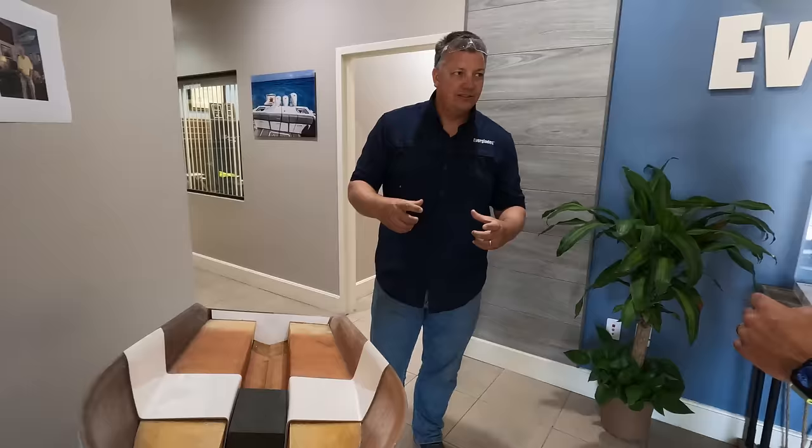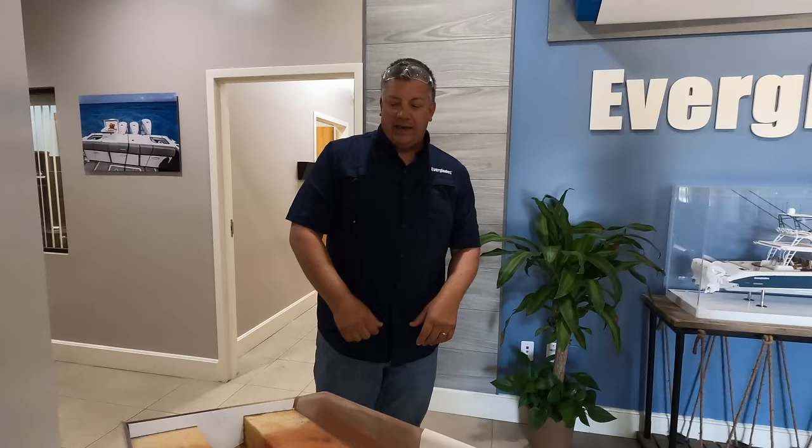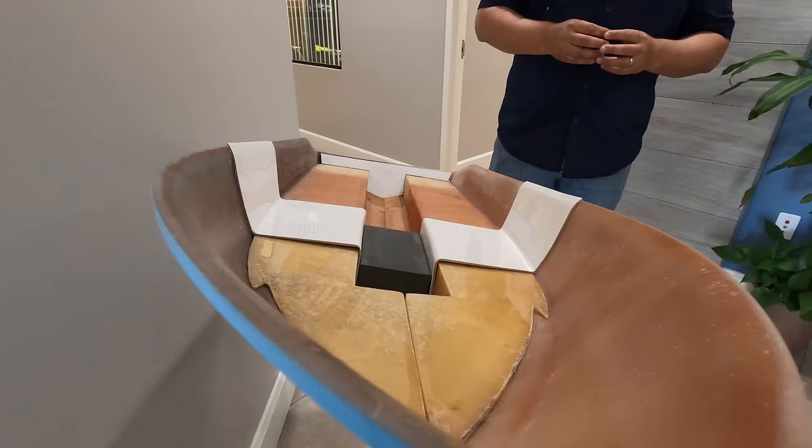A full vacuum can exert about 2,000 pounds per square foot — we're talking hundreds of thousands of pounds of force pushing the liner and hull together, making a very solid structure. When you jump waves and land hard, you won't hear any rattling. It's also quiet as you jump through waves.